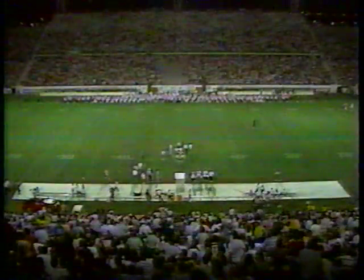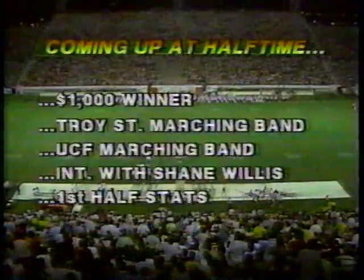G. Cohen gets the carry — nothing doing. Timeout called. The score: Troy State 12, Central Florida 6.